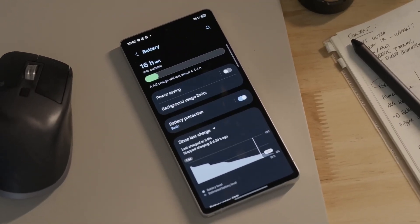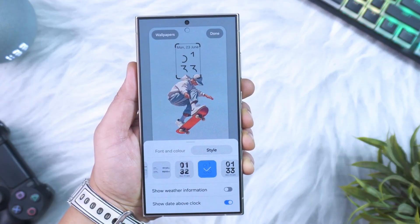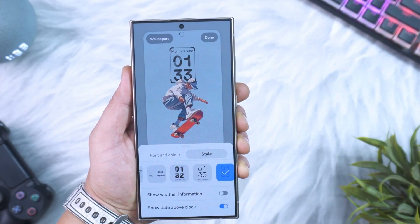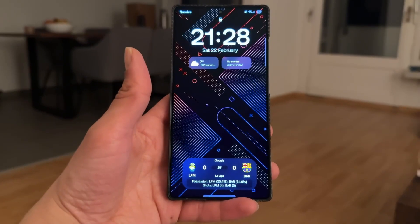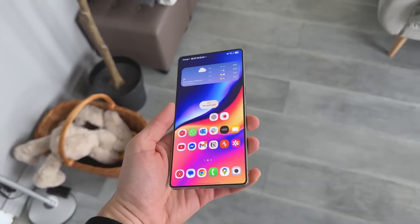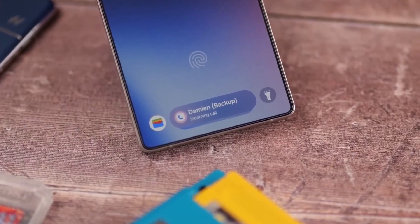But here's where it gets exciting. This is the last stretch before Samsung rolls out the stable One UI 8 update. They've confirmed Galaxy S24 Plus users will start getting it this month, with most other devices getting it between October and November. So we are literally just weeks away from the final, polished experience.